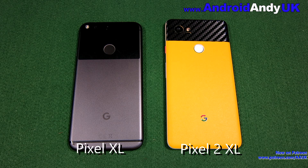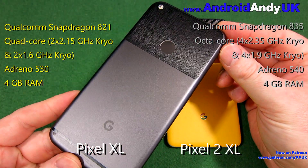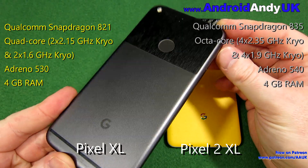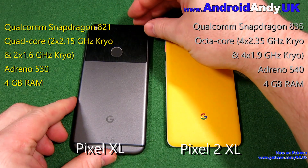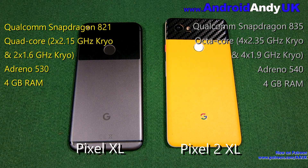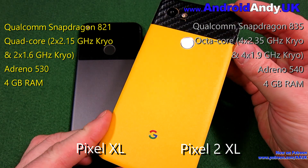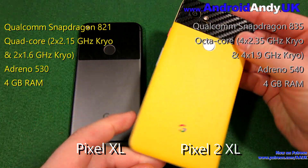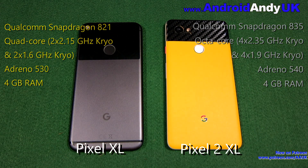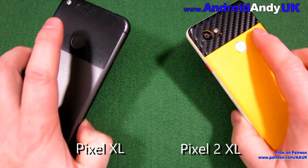Andy here with another Head2Head - this is my outgoing daily against my incoming daily. On the left we've got the Pixel XL running a Qualcomm Snapdragon 821 chipset, a quad-core CPU with 2 cores at 2.15GHz and 2 at 1.6GHz, the Adreno 530 GPU and 4GB of RAM. On the right is the Pixel 2 XL with a Qualcomm Snapdragon 835, an octa-core CPU with 4 cores at 2.35GHz and 4 cores at 1.9GHz, the Adreno 540 GPU and 4GB of RAM. So the Pixel 2 XL has quite an advantage in a few different places. Let's see how they get on.